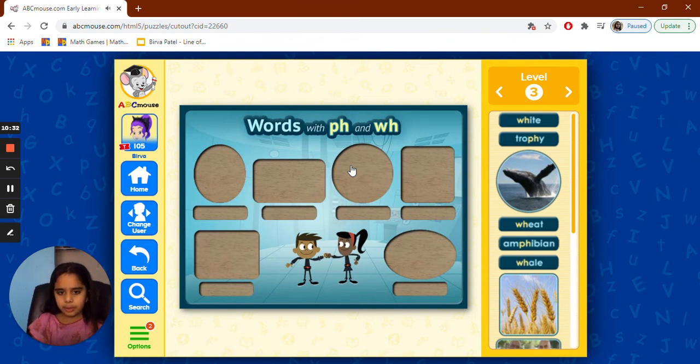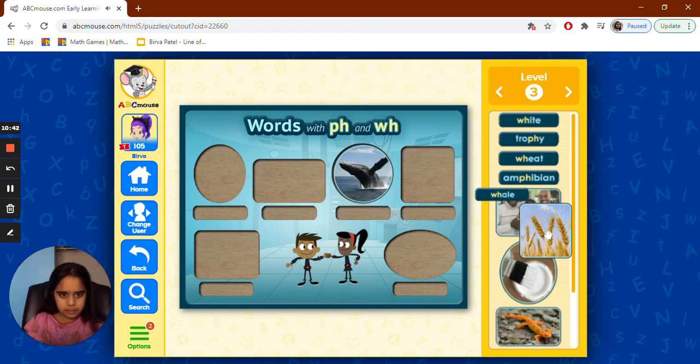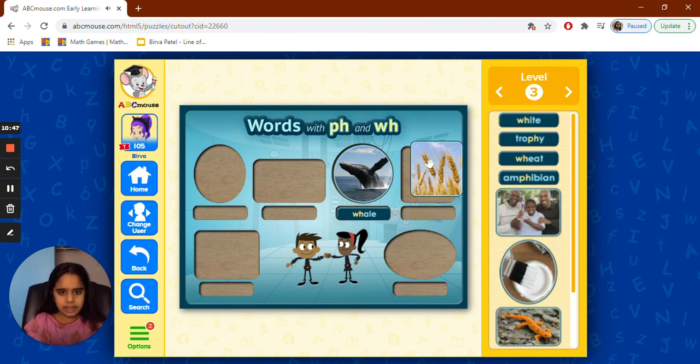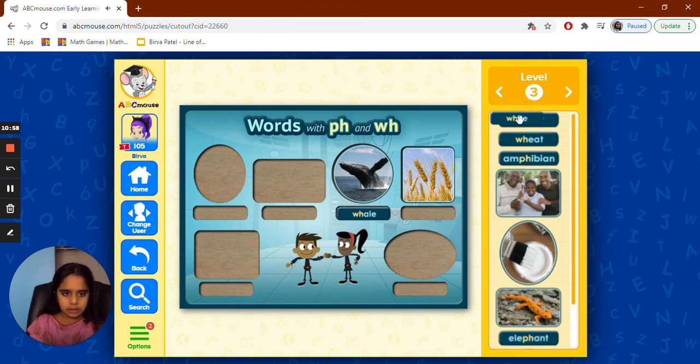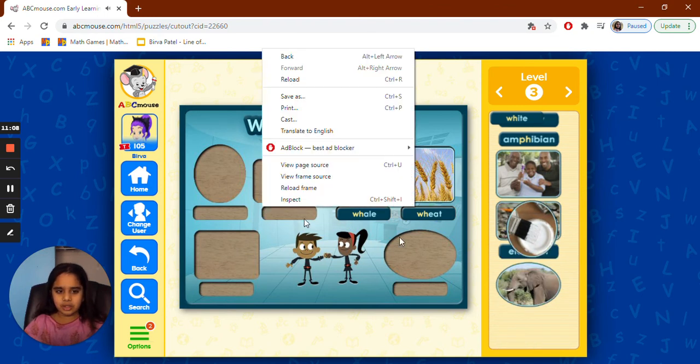So it's a puzzle — we put each word in the right box. This is 'whale' — it has W and H in it, so it goes in the WH box. And this is 'wheat' — kind of like something on the ground. So that's 'wheat.' And 'white' — wheat has WH, whale has WH, and white has WH. So all three go in the WH box.